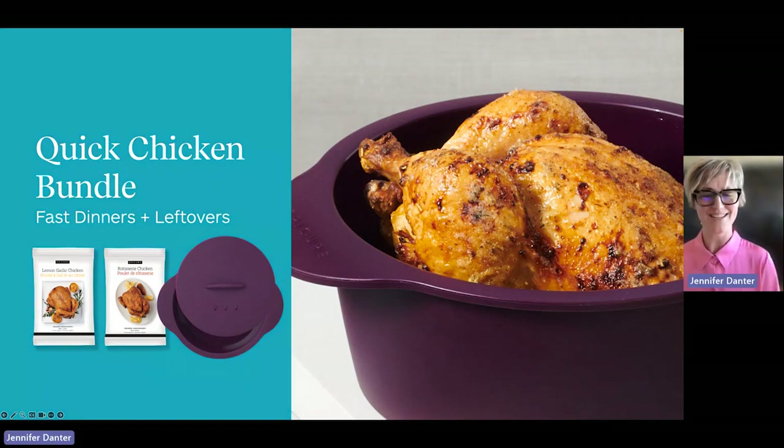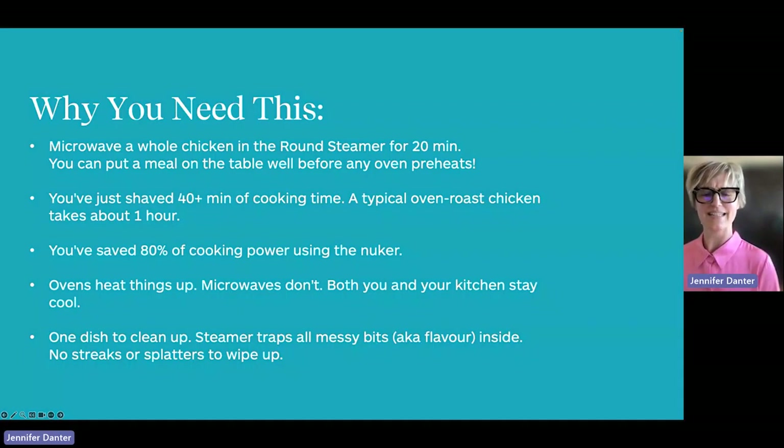You are going to want a quick chicken bundle. This is a new collection this season and it includes a round steamer and two chicken seasonings. Here's the skinny for the best roast chicken — microwaving versus oven. Microwaves shave about 40-plus minutes of cooking time. A typical roast chicken takes over an hour to cook. You've saved 80% of cooking power when you use the microwave instead of the oven. Microwaves will keep your kitchen cool. I'm talking mess control too — the steamer traps in all those messy bits, also known as flavor, inside and on the food. There's no streaks or splatters to wipe up afterwards.